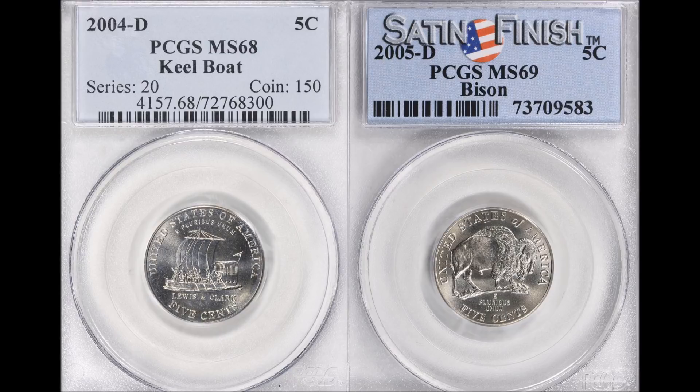The 2004D Keelboat reverse Jefferson nickel is a Mint State 68 by PCGS — it's a really fine grade. The bison nickel has a satin finish, though that doesn't designate it as anything more special because all the coins did have a satin finish. This particular one is a 2005D — you've seen me rip open a few rolls of these in the past — and this one graded out at PCGS Mint State 69.